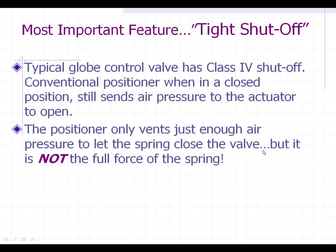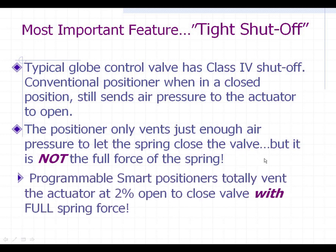The problem is it's not the full force of the spring pushing down on the valve to close it — it's just hovering in a balanced mode. So if you had some real process dynamics pushing up on the plug from underneath the line, you could potentially force that thing open, or it could just be sitting there chattering and you wouldn't even know it. With programmable smart positioners, they have a tight shutoff feature that you program in — it's really easy, just click on an option.